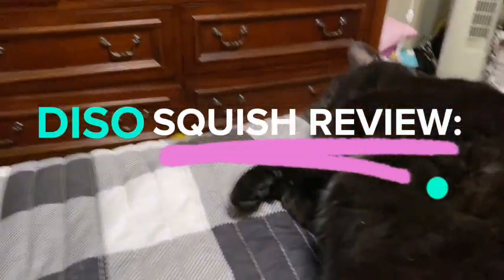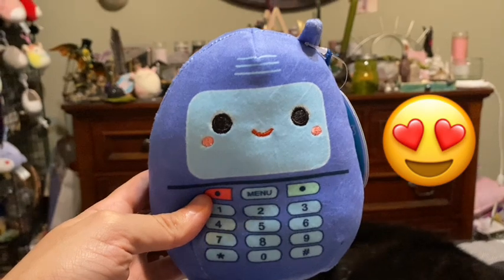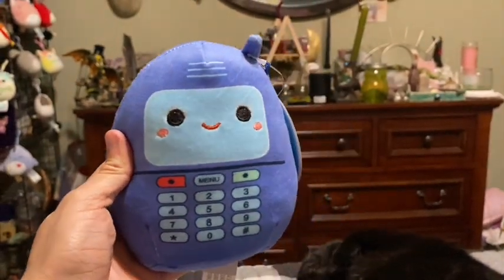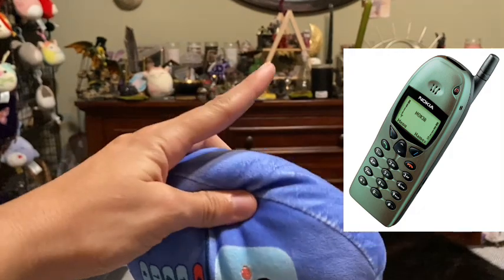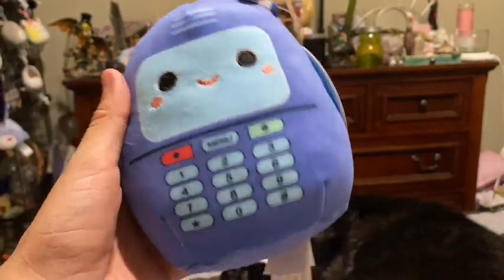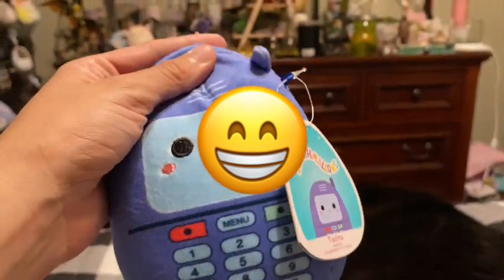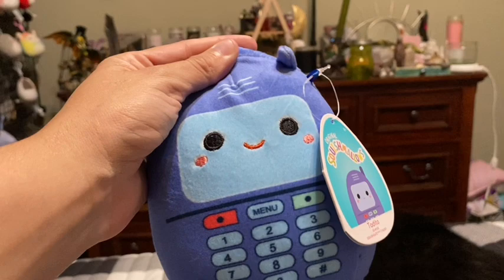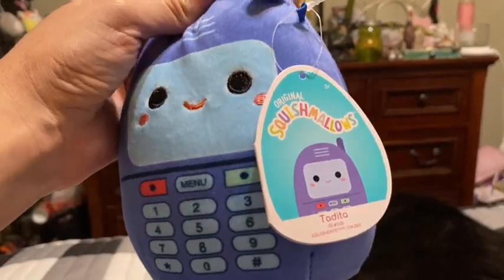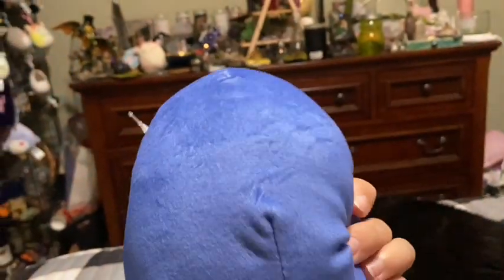I'm going to do the review with my cute little kitty right in the background. So I got Tadita — I think she's so cute. I brought her to the beach with me to take some pictures, like as if I was using her as a little squish phone. She is so cute — she looks like the old Nokia phones, I'll put a picture right there. So like I said I got her because she was like $10 and all the others were $12.99. I am just so excited to have one of the tech squad Squishmallows.